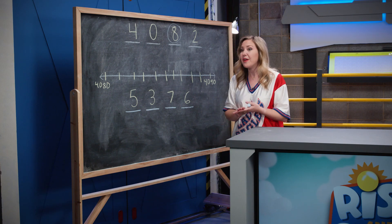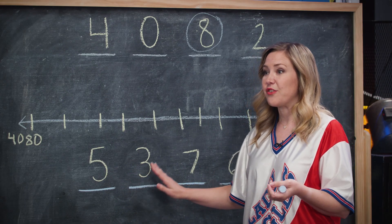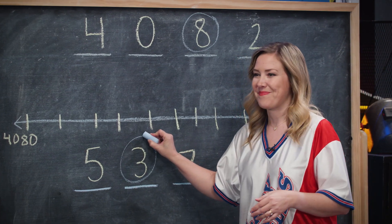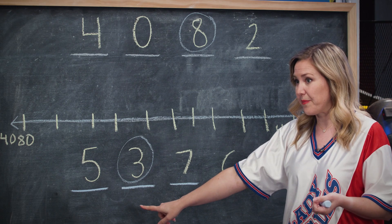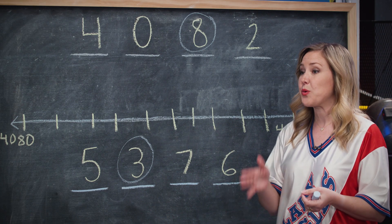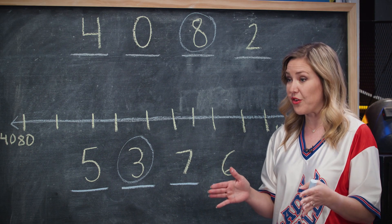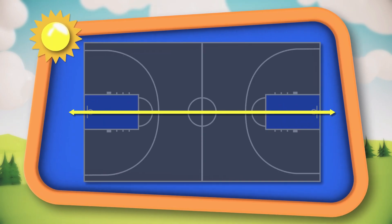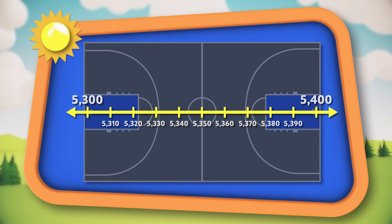Let's look at a larger number. Here we have 5376 and we want to round to the hundreds place. We have three hundreds in our number. Now 5376 is between 5300 and 5400. Our number line shows us the distance between 5300 and 5400, increasing by tens. If we placed our basketball at about 5376, would it be closer to 5300 or 5400? Have you crossed the half court line? Yes. So we are rounding up.